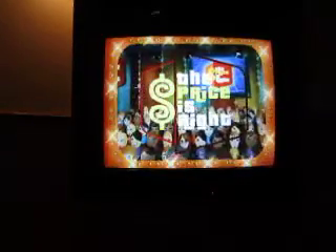So that means bonus game. Here it comes from the Bob Barker Studio at CBS in Hollywood — Television's most exciting hour of fantastic prizes. The fabulous 60-minute Price is Right.